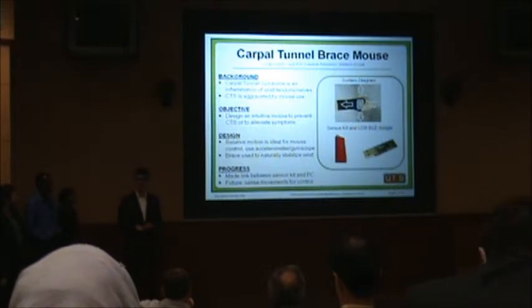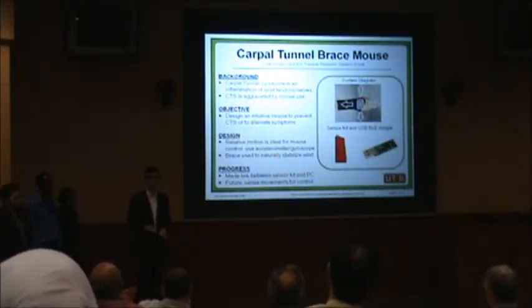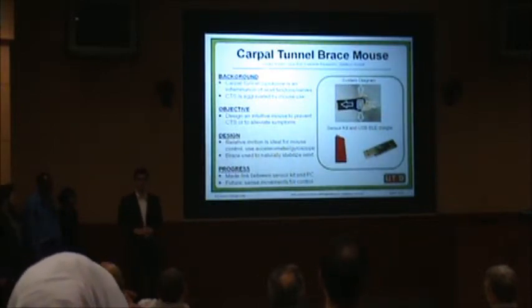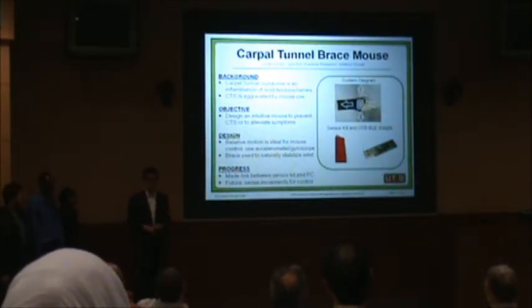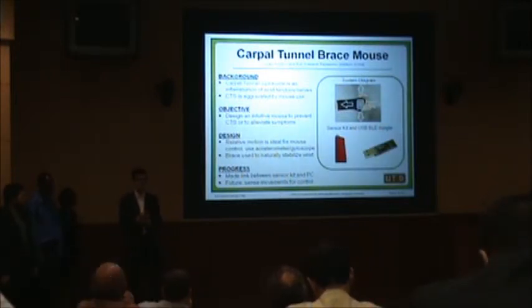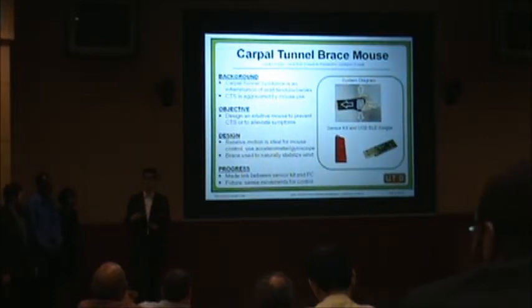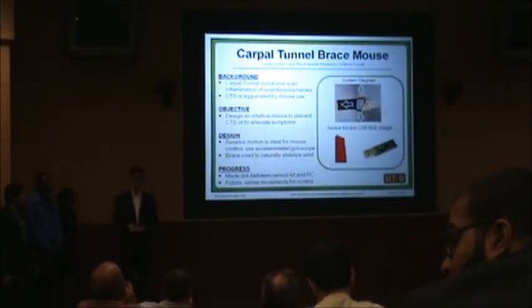There are four design criteria that we examined when we created the system. First, affordability — we wanted to reduce costs down to $50 retail. Second was size; there are a lot of existing devices that are just huge, which effectively moves the stress to your shoulder. So we wanted something simple that stays away from the carpal tunnel area. Third was data rates — a basic mouse functions at 700 kilobits per second, so we needed all system components to work at that rate. And the final, hardest criterion: can the device move as precisely as a conventional mouse.